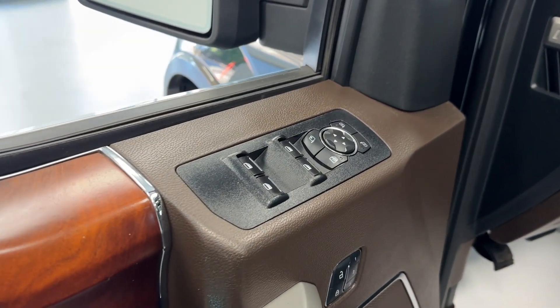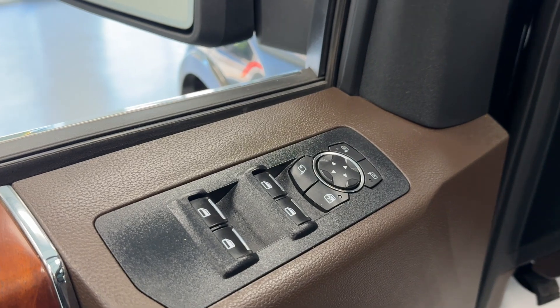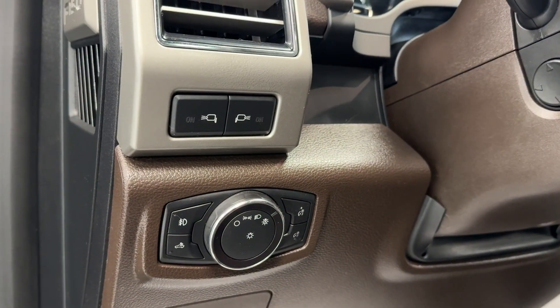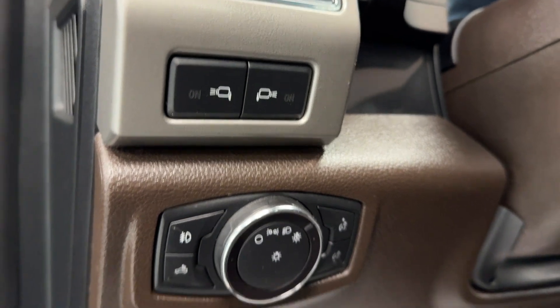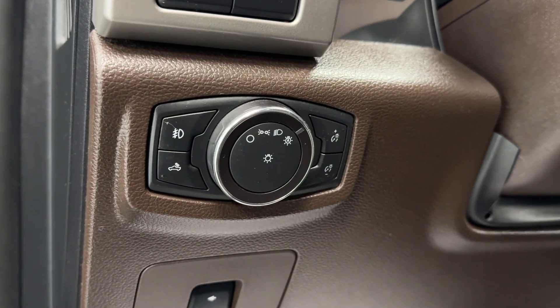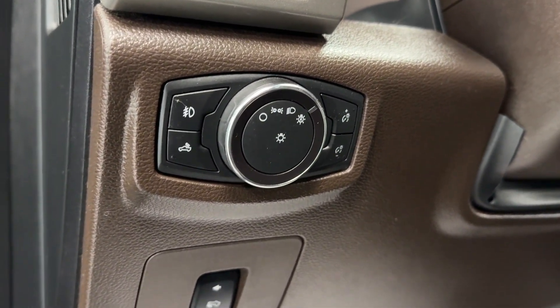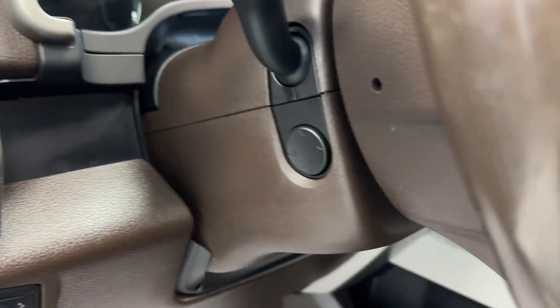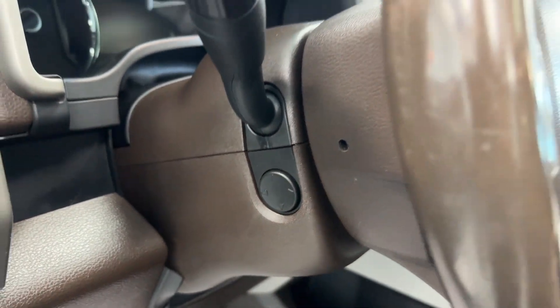Making our way to the driver door, you will notice all your powered options such as windows, door locks, and mirror adjustments. To the left of the steering wheel, you will have lighting options for your mirrors, your lamp selector, brightness and dimming controls for your center cluster, powered adjustable foot pedals, and a power telescoping and tilting wheel.